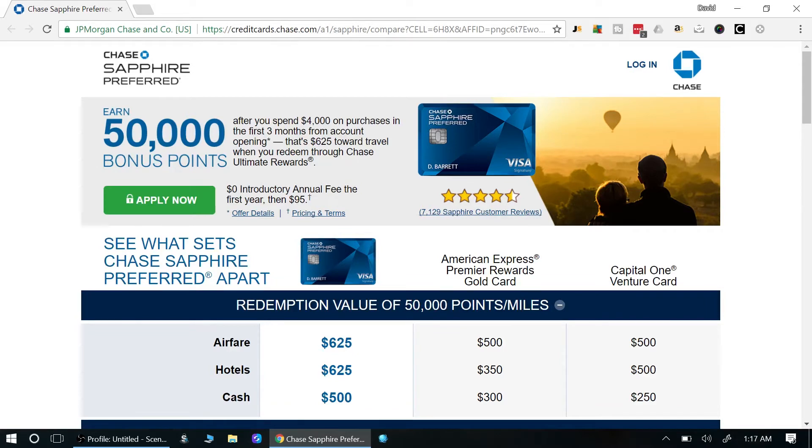If you get those 50,000 bonus points, you're looking at about $625 in value through the Chase Ultimate Rewards travel portal. Now you can get even more value if you go directly to a Chase partner like United Airlines rather than through the portal, and I'll explain how that works.